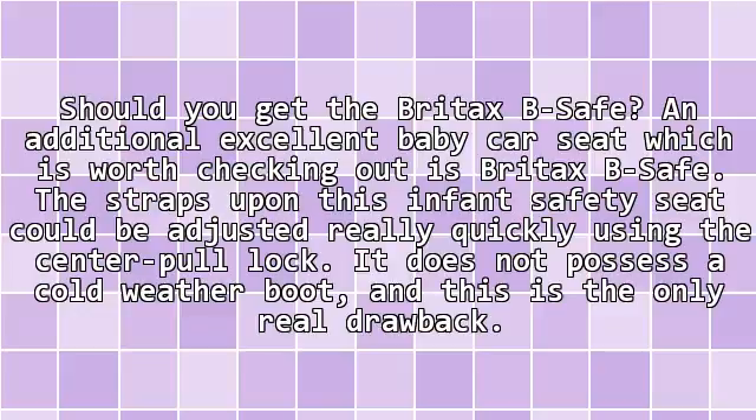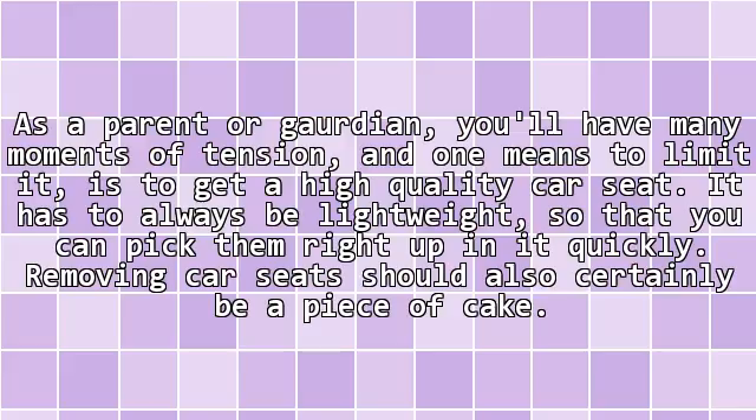Should you get the Britax Be Safe? An additional excellent baby car seat worth checking out is the Britax Be Safe. The straps on this infant safety seat can be adjusted really quickly using the center pull lock. It does not possess a cold weather boot, and this is the only real drawback.